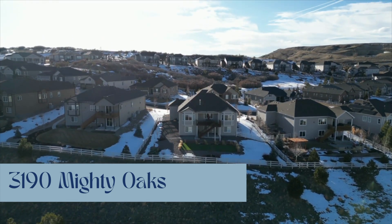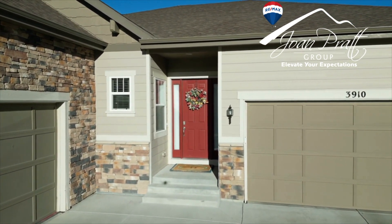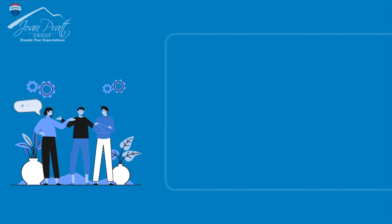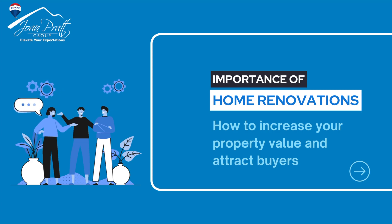We will explore how the Joan Pratt Group successfully increased the value of this beautiful five-bedroom, four-bathroom walkout ranch located in Crystal Valley. Let's discover the simple fixes they employ to elevate its listing price by an astounding $150,000. When selling or maximizing your home's value, simple home renovations can be the key. You can increase your property's value and attract home buyers with these simple steps.